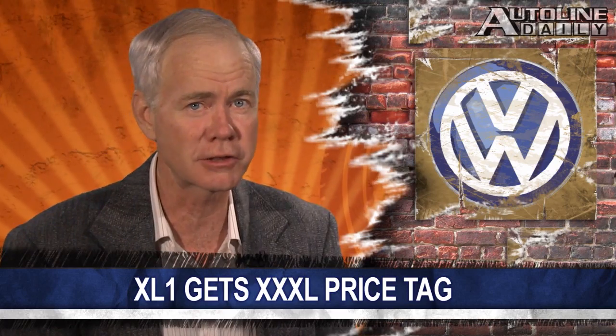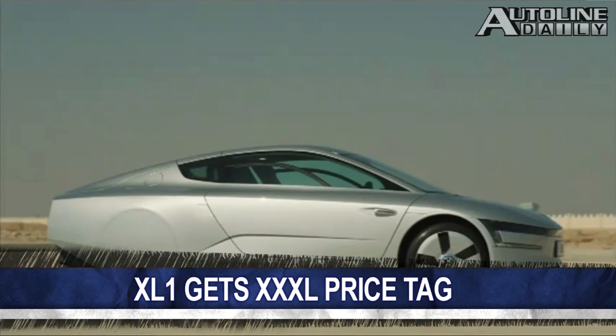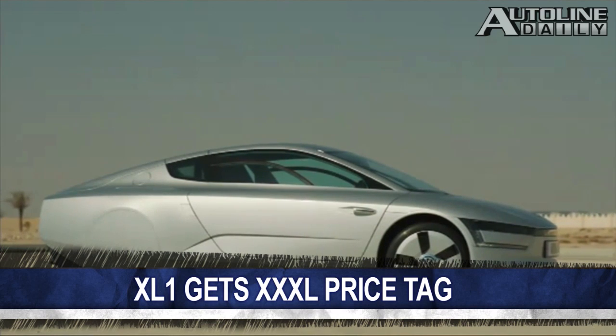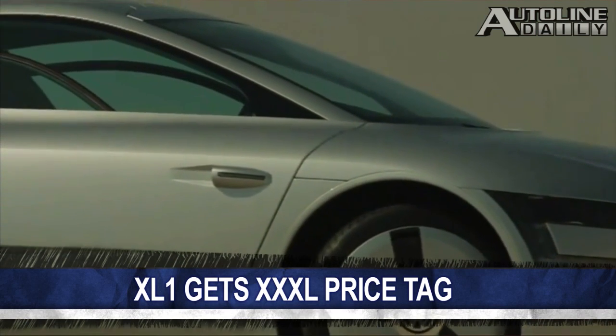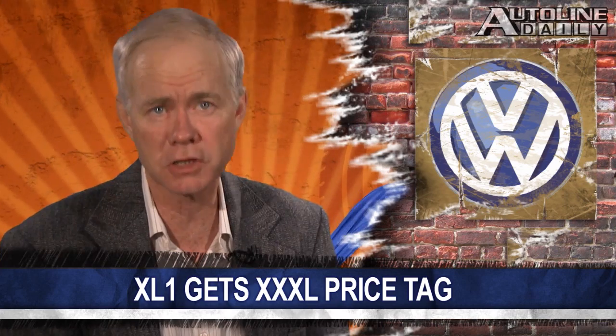But it will also carry a price tag that's just as eye-popping as the fuel economy number. A report from German publication Wirtschafts-Werke says the car is going to cost 111,000 euros — that's about $145,000. VW will only build 250 XL1s, which are expected to be available next year.